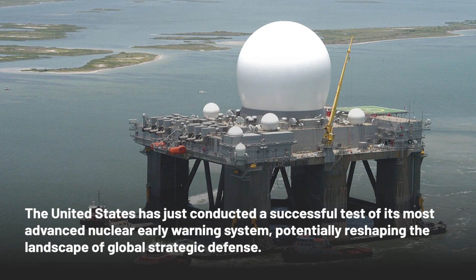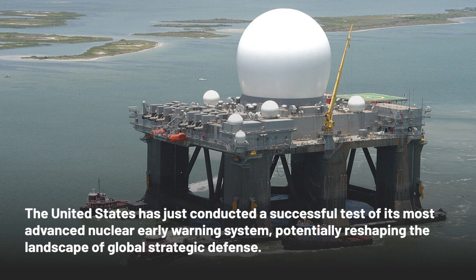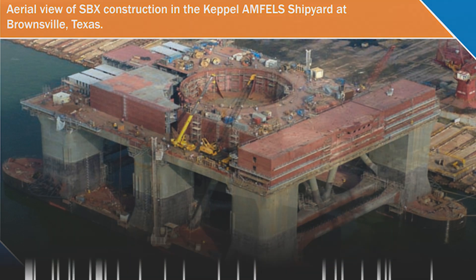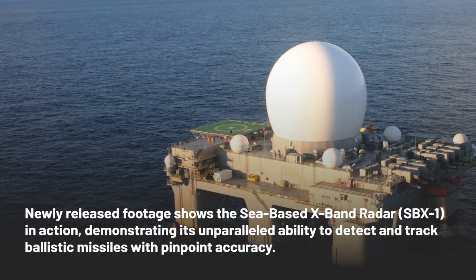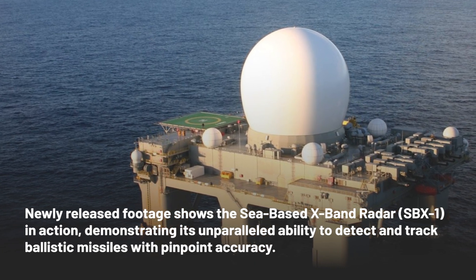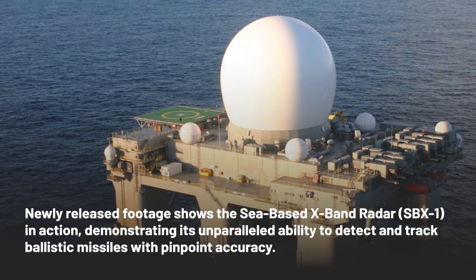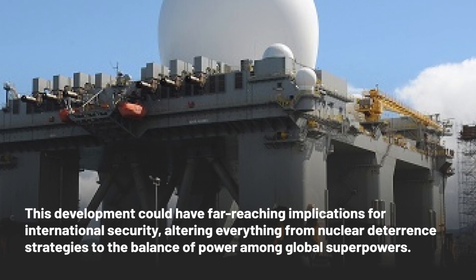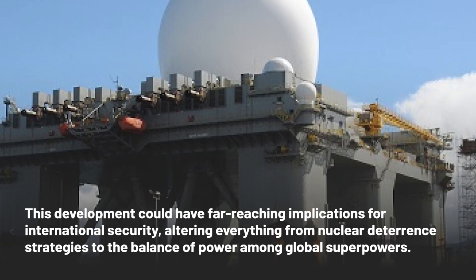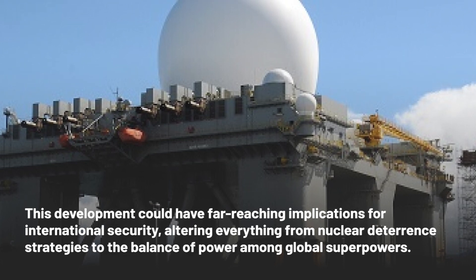The United States has just conducted a successful test of its most advanced nuclear early warning system, potentially reshaping the landscape of global strategic defense. Newly released footage shows the sea-based X-band radar, SBX-1, in action, demonstrating its unparalleled ability to detect and track ballistic missiles with pinpoint accuracy. This development could have far-reaching implications for international security, altering everything from nuclear deterrence strategies to the balance of power among global superpowers.